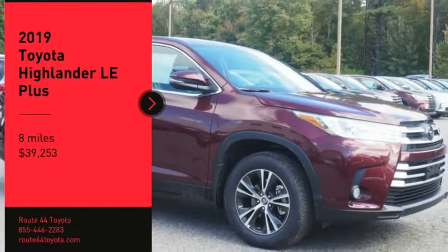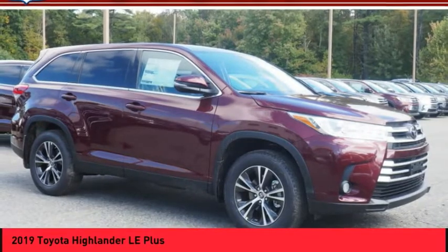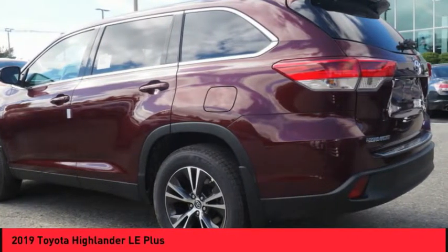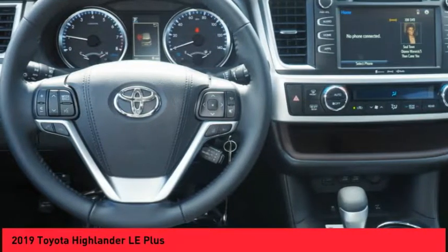Stop by and take a look at the 2019 Highlander. The Highlander is the SUV that's thought of everything. It offers seating for up to seven and features Toyota's innovative center stow design. The second row bench seat folds away leaving a pair of captain's chairs.